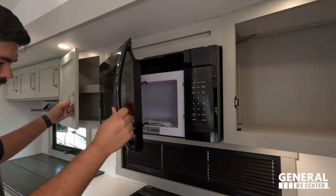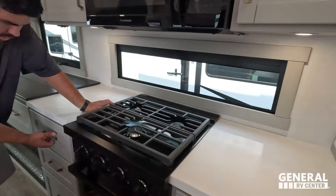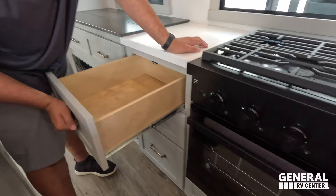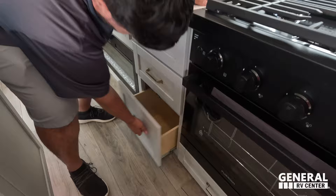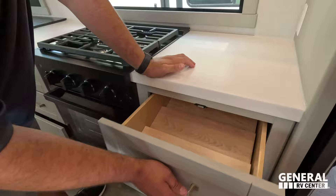Great countertop space on both sides — so nice. A three-burner Furrion cooktop, a couple of drawers — and I should mention all the cabinets are wood, which is impressive. There's a Furrion oven right there, a drawer underneath, a spice rack, and additional storage throughout. It doesn't feel cheap at all.